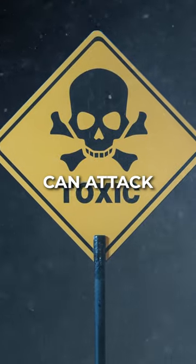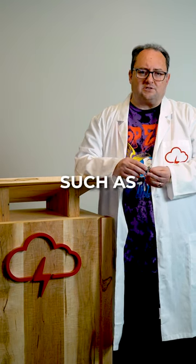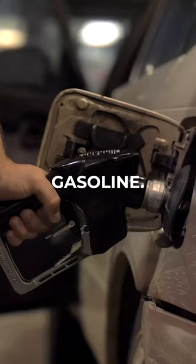But lead is poisonous. It can attack the central nervous system, so it's being phased out of a lot of applications such as leaded paint and leaded gasoline. That's all for now, folks.